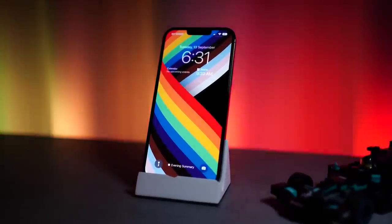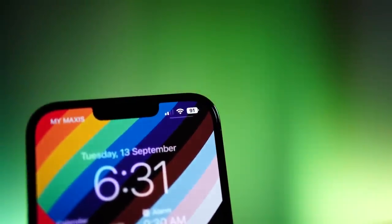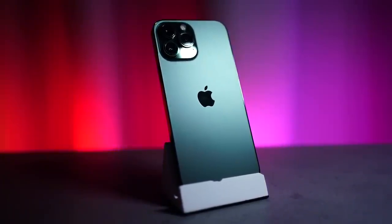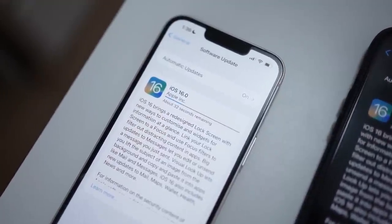Hello everybody, welcome back to another video with Limb Reviews. Now if you are an Apple iPhone user, today is a very exciting day for you because iOS 16 has finally landed and is ready to download. Mine actually happened about last night, 12:30am when I was just playing a couple of games. Suddenly I found that I had a new update to download and it was iOS 16. Downloaded it right away, took me about two hours to install the entire thing and right now my phone feels so fresh again.